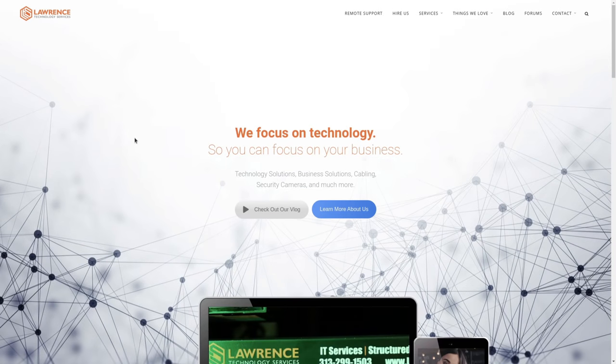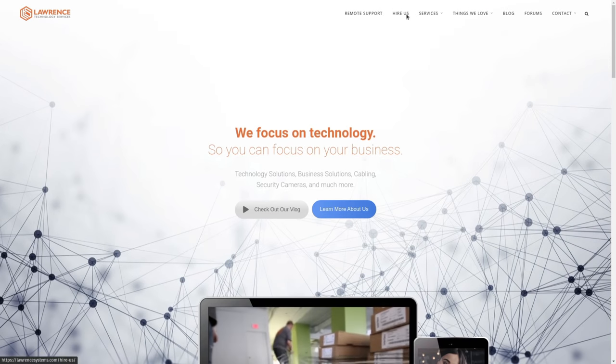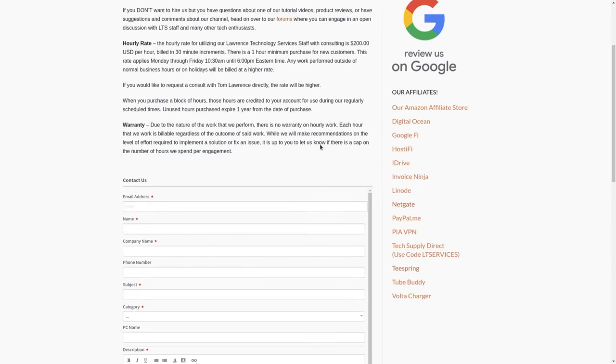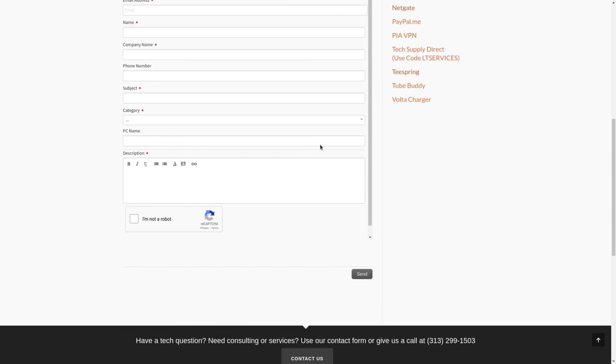Before we dive into these details, if you'd like to learn more about me and my company, head over to LawrenceSystems.com. If you'd like to hire for a short project such as storage consulting, there's a Hire Us button right at the top. If you want to support this channel in other ways, there are affiliate links down below for deals and discounts on products and services we talk about on this channel.